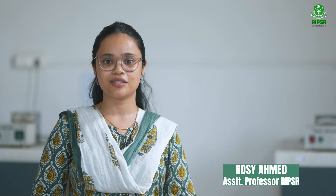At RIPSO, we are committed to shaping skilled pharmacists who will lead advancement in Pharmaceutical Sciences.